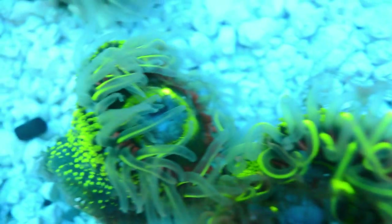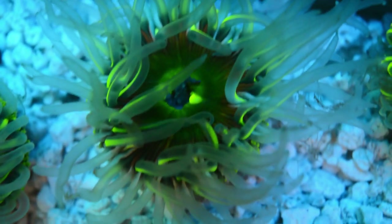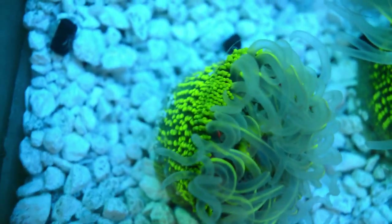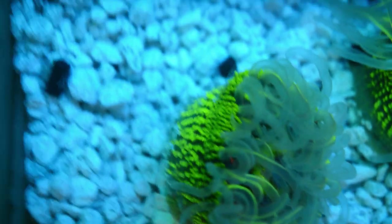Check us out at reefshackllc.com. I'll put some links to my blog that has more information on this anemone. Thanks guys. Make aquariums great again.